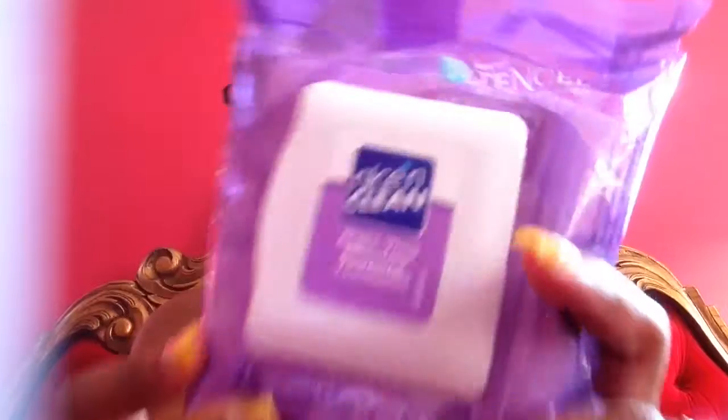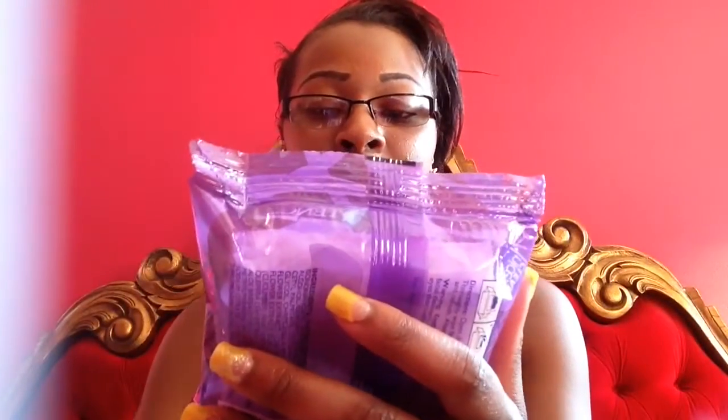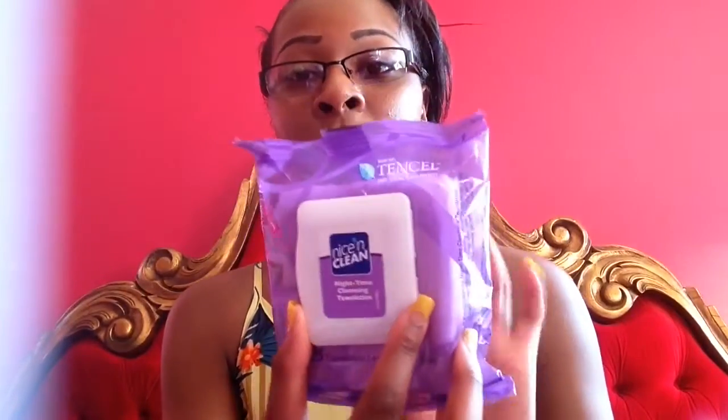I also got this Nice and Clean nighttime cleansing towelette. I don't always use these at nighttime, but I use these every time I wake up. I was thinking about buying more but I don't want them to dry up sitting in a drawer for a month or two. Once I run out I will get these again. They are good for oil on your skin — that's why I use them every single morning. I wake up, wipe my face, and it gets the oil. It really does get into your skin, scrubs it and everything.